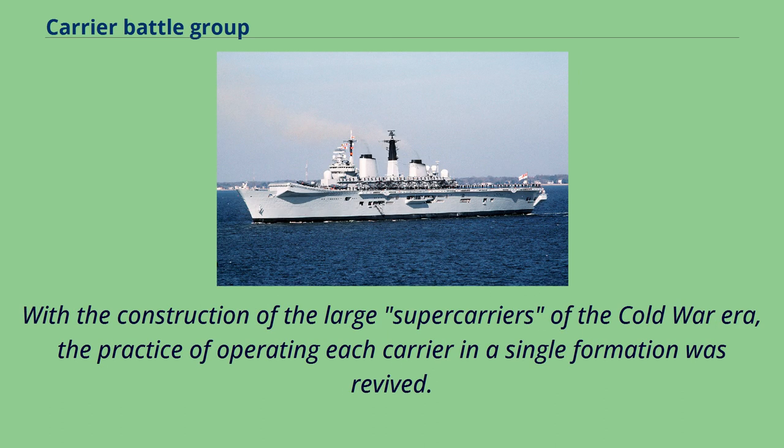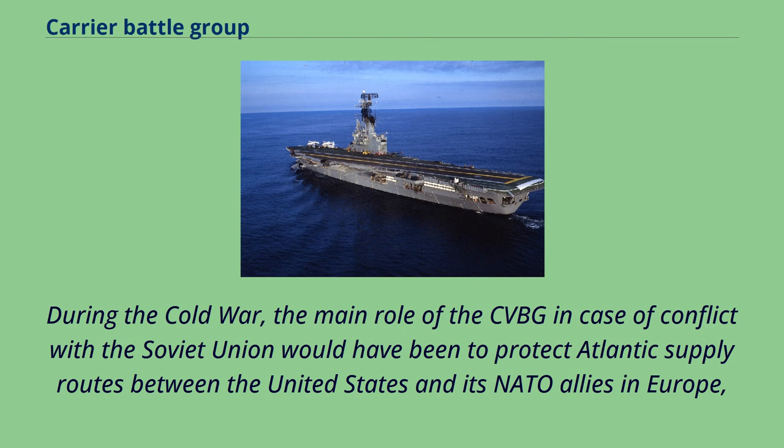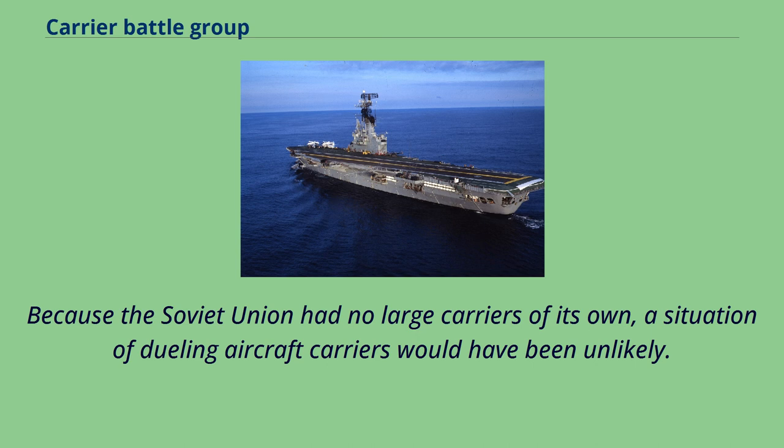With the construction of the large super-carriers of the Cold War era, the practice of operating each carrier in a single formation was revived. During the Cold War, the main role of the CVBG in case of conflict with the Soviet Union would have been to protect Atlantic supply routes between the United States and its NATO allies in Europe, while the role of the Soviet Navy would have been to interrupt these sea lanes — a fundamentally easier task. Because the Soviet Union had no large carriers of its own, a situation of dueling aircraft carriers would have been unlikely.